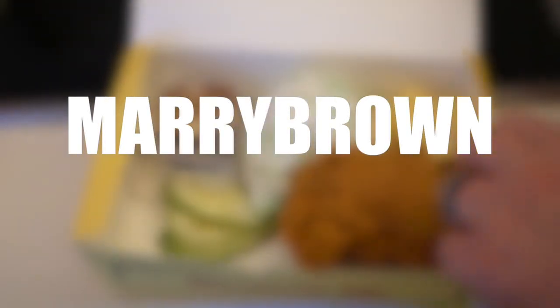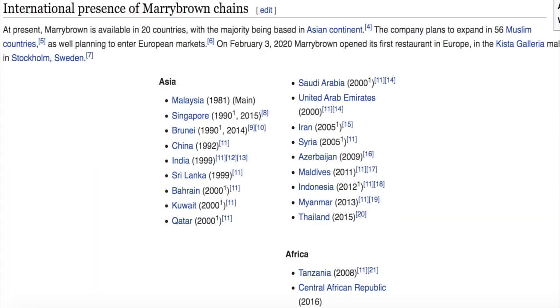Mary Brown was founded back in 1981 in Johor Bahru in southern Malaysia, near Singapore. They smell delicious and I can't wait to eat this. This is actually the largest of the three chains — they have locations in 20 countries, mostly in Asia and the Middle East and a couple in Africa.